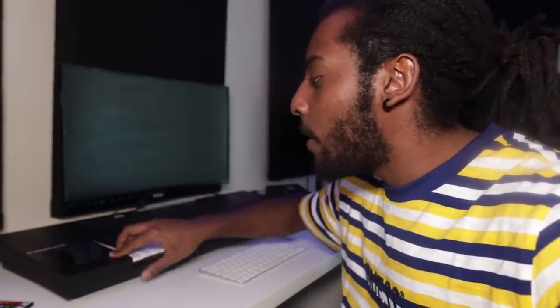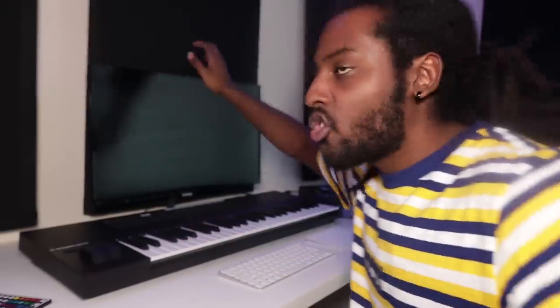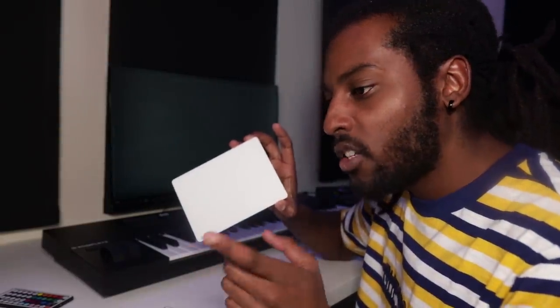The MIDI keyboard I'm using is the Complete Control S49 by Native Instruments — this cost 500 pounds, about 700 dollars. The screen is a curved one by Philips. I just saw it on Amazon, it looked cool, and I grabbed it for about 150 pounds. To use the MacBook Pro in closed/desktop mode, I got the Magic Keyboard and the Magic Trackpad — I have to use the trackpad when I'm making beats, I'm just too used to working from the laptop. I got both of those secondhand for about 50 pounds each, so 100 for the two.